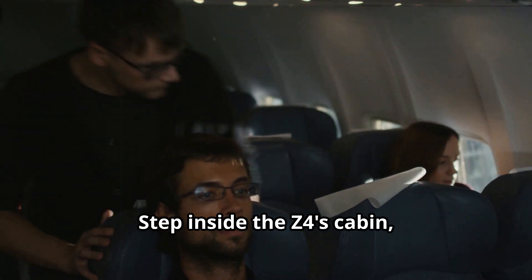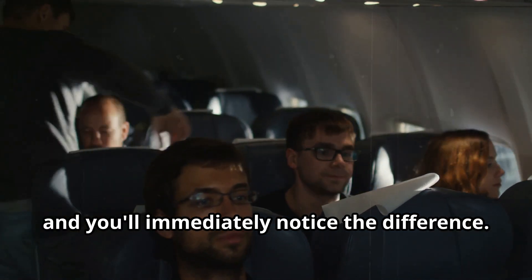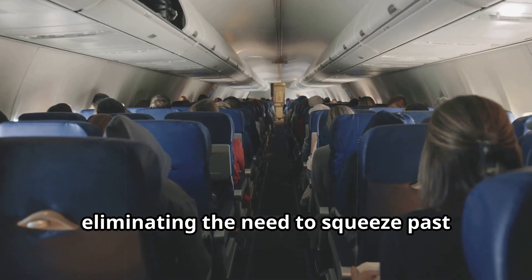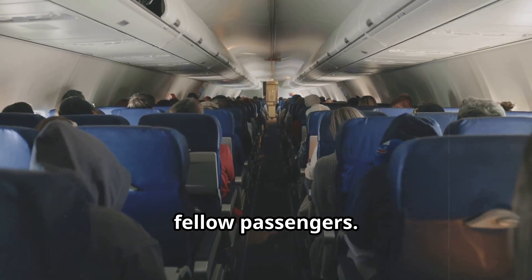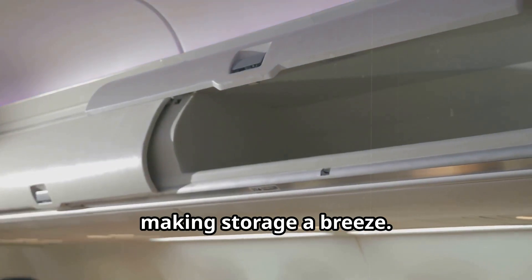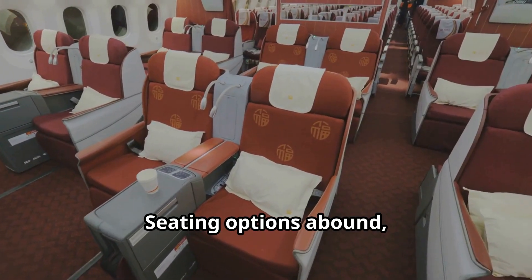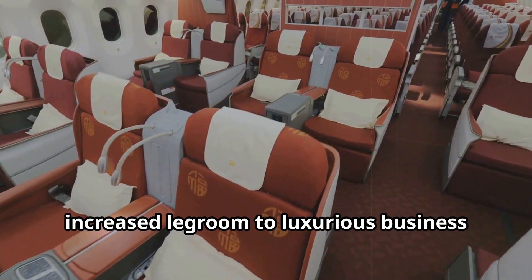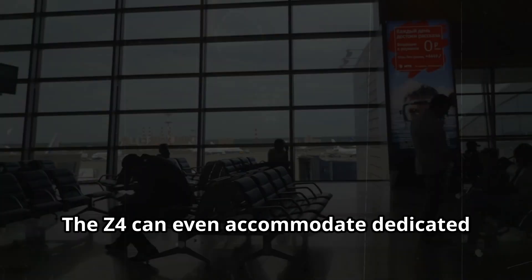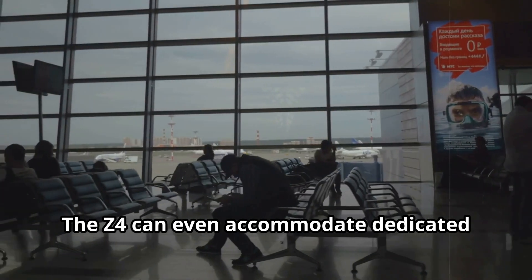Step inside the Z4's cabin and you'll immediately notice the difference. The wider fuselage allows for multiple aisles, eliminating the need to squeeze past fellow passengers. Overhead bins are larger and more accessible, making storage a breeze. Seating options abound, from spacious economy seats with increased legroom to luxurious business class pods. The Z4 can even accommodate dedicated lounge areas.